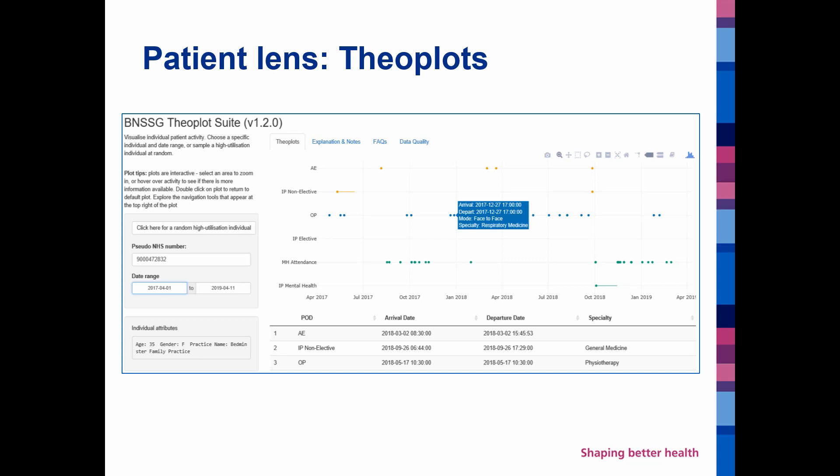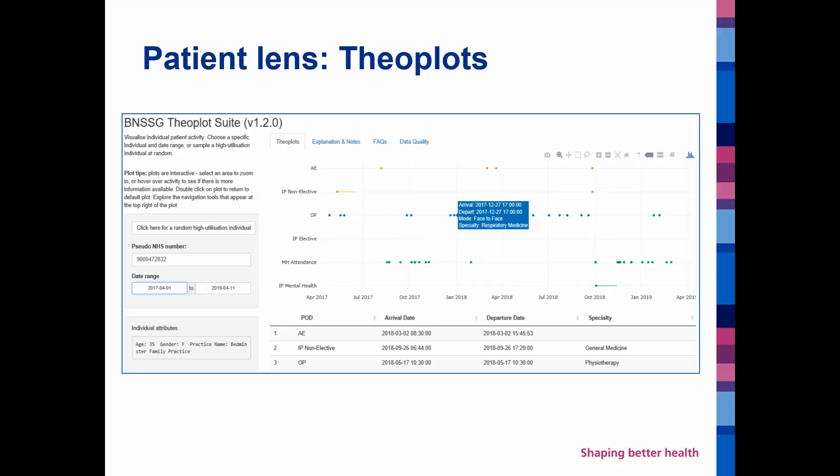At the patient level, Theo plots are a way that we understand patient interaction with healthcare services at different points. We use Theo plots to understand how patients are using care from different resources over time, and ultimately to test hypotheses as well as identify new ones. For example, we might see a big gap in mental health service use followed by a very long non-elective admission due to a mental health crisis, and then being picked up in the mental health service. We can then ask and analyse whether, if the patient had remained in the mental health service, this would have prevented a costly hospital spell that was bad for the patient.